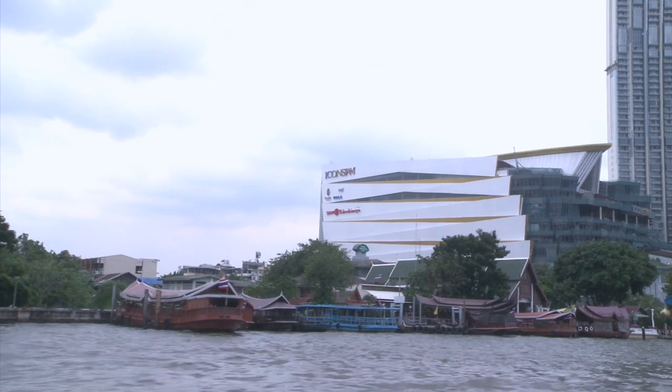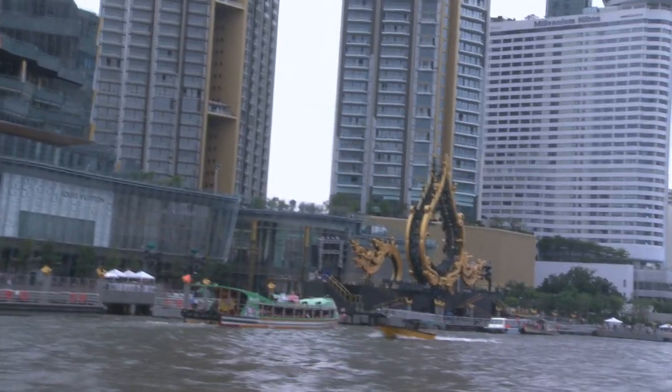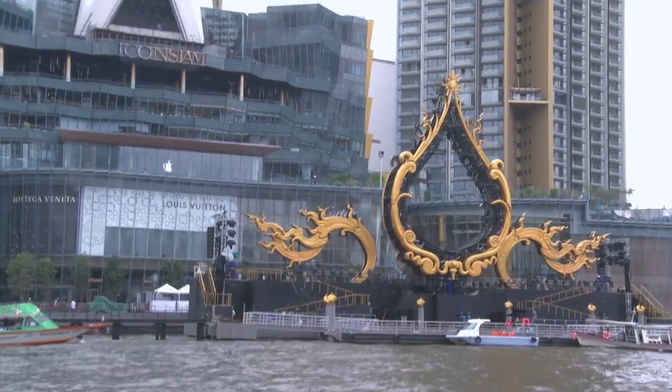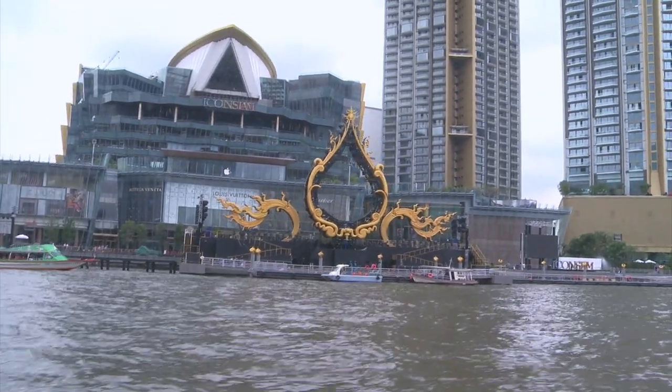Here we go — Icon Siam is coming into view now. There's the icon symbol of Icon Siam, and if you have any idea of what that symbol is, please leave your thoughts in the comments below.